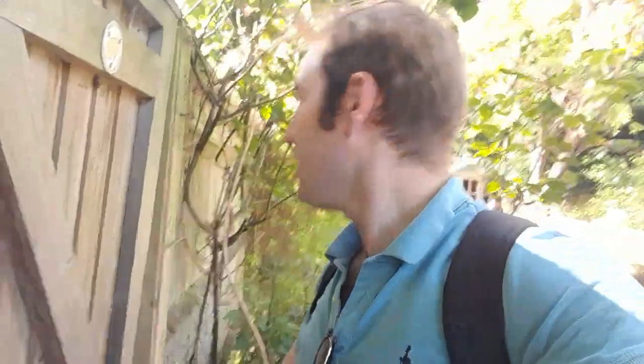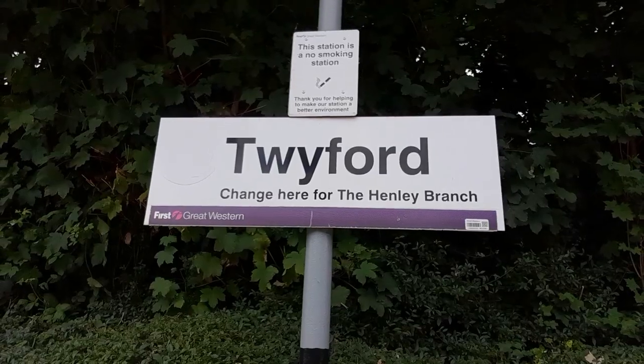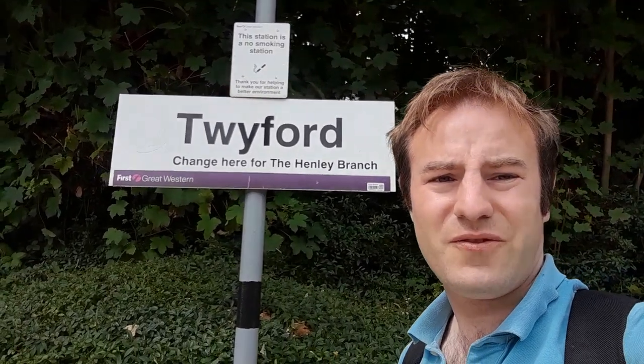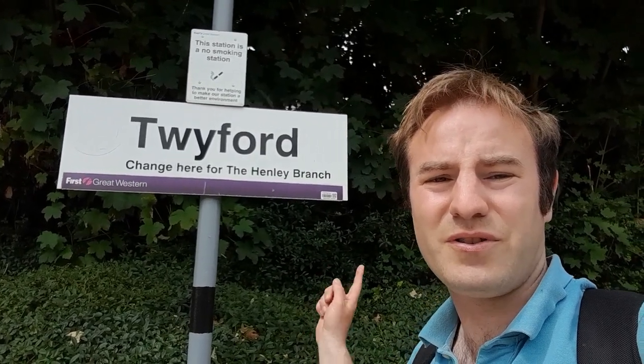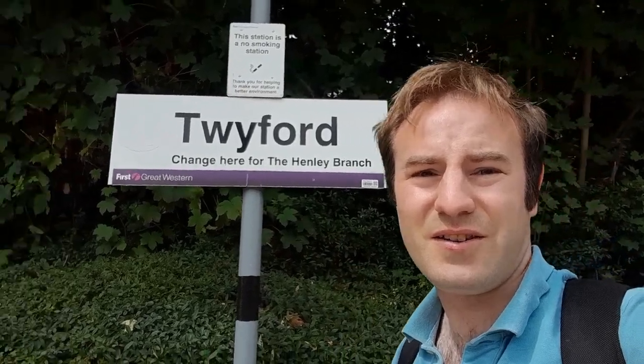Hello, thank you for joining me. You can see where I am — I'm at Twyford. Today we're going to do another episode of Branchline Britain. We're going to do the Henley branch, as the sign shows.